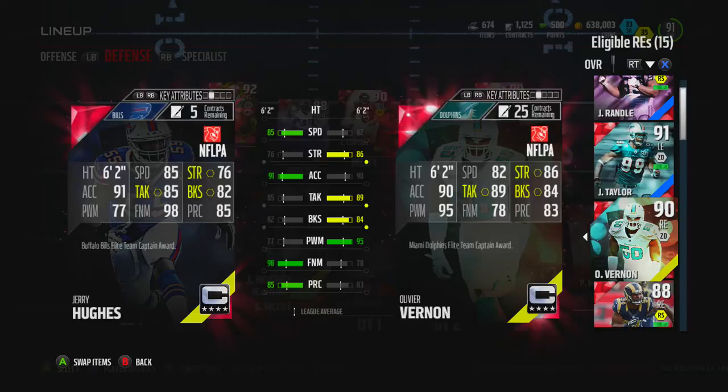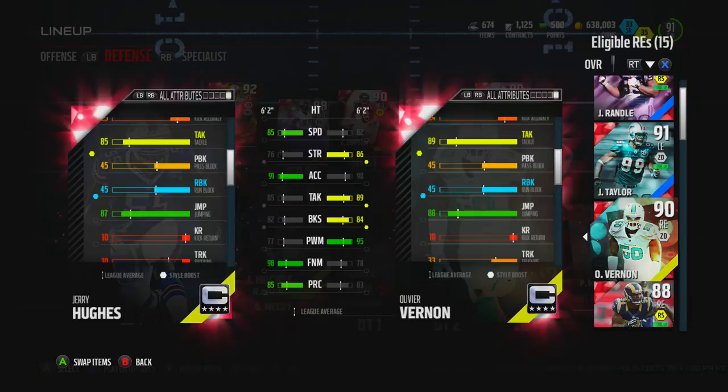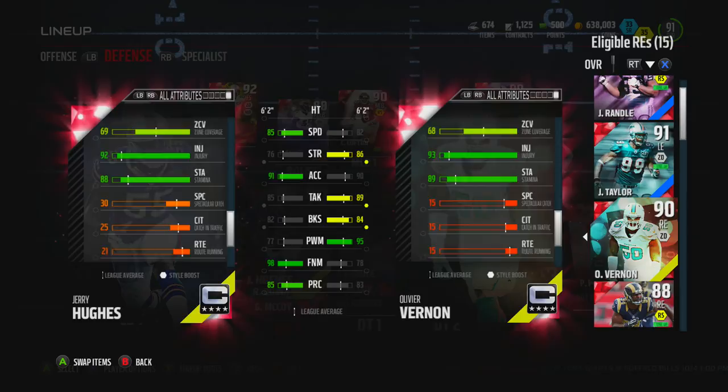6 foot 2, 82 speed, 86 strength, 84 block shed, 89 tackling, 95 power move. Let's take a look at his other stats: awareness 82, that's pretty nice, tackling 89, jumping 88. Power move, finesse move, block shed's 84 compared to 82 over there. Pursuit 87 to 93, play recognition's not as great either.